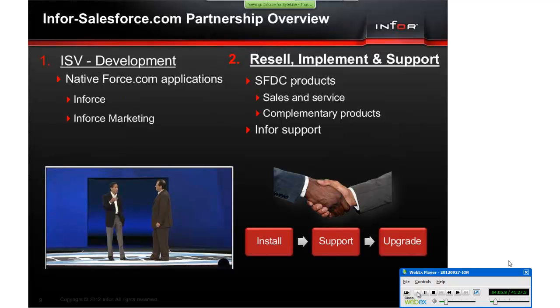In addition to globally reselling and supporting Salesforce.com's sales and service cloud solution, Infor is developing two native Force.com applications. Today we are talking about Inforce, which provides a 360-degree view of your customer information across the enterprise. We also developed Infor's Marketing, which brings B2B marketing to the masses. Our partnership gives you a single point of contact — one hand to shake.